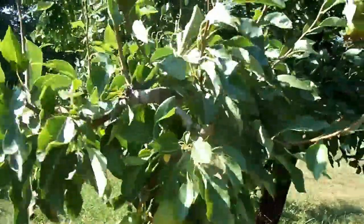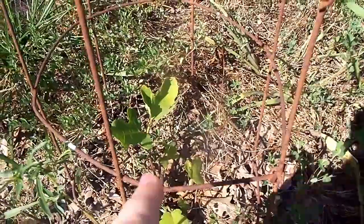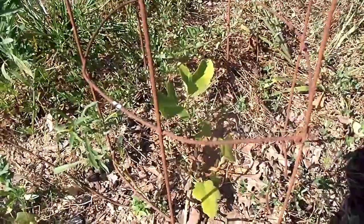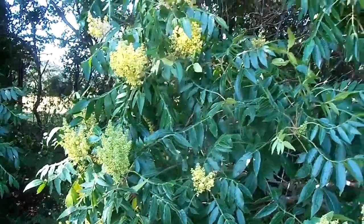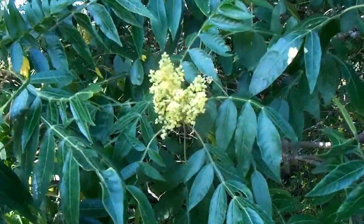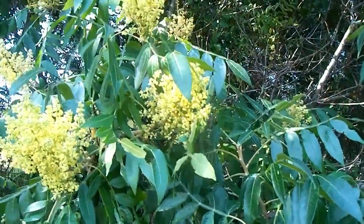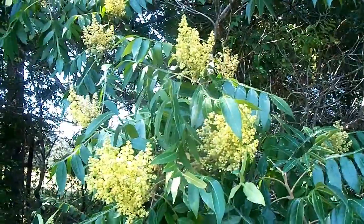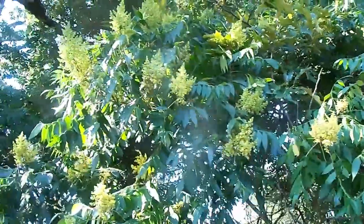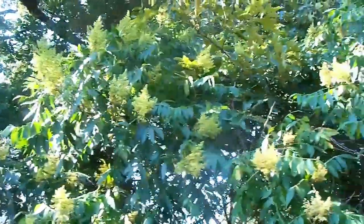We'll head on down towards the new orchard now. We have one small little fig tree growing right in there — we need to get it a buddy at some point. Sarah and I stopped here. There's a whole bunch of sumac growing along the fence row, and there are honeybees all over, all along the little flower heads here on the sumac. That makes me happy.